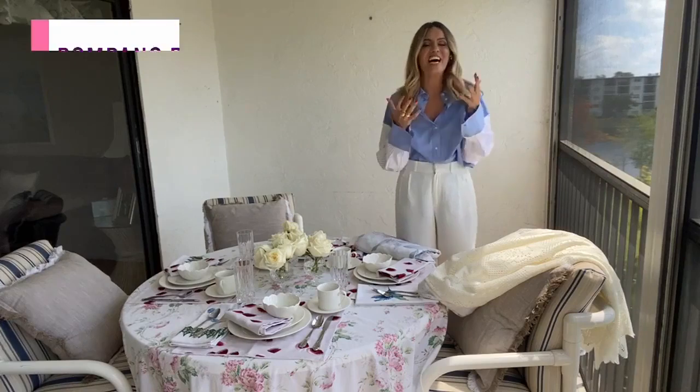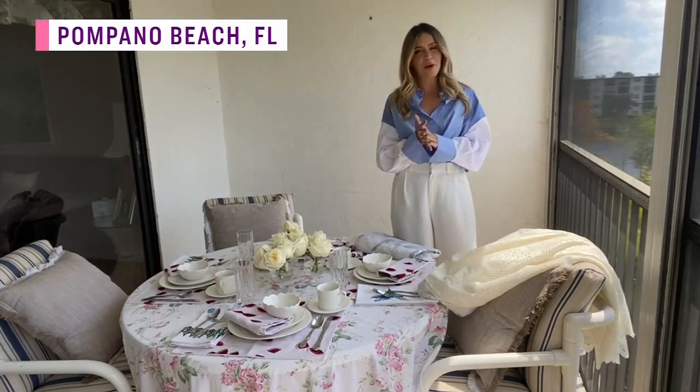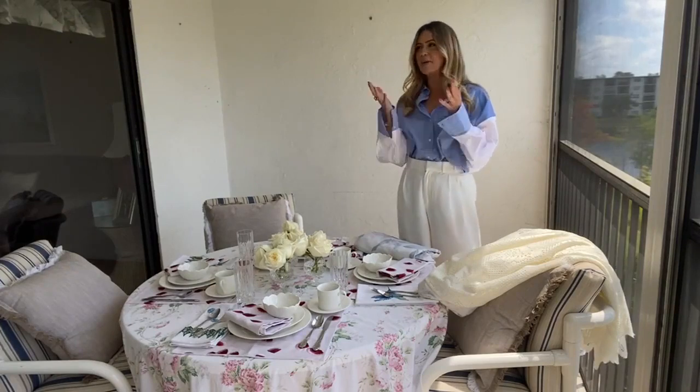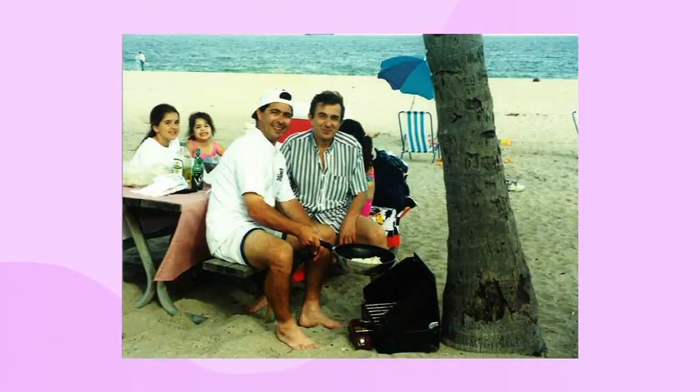I love this idea because I love anything that's nostalgic or makes you feel happy. Tell me where you are right now. I'm in Pompano Beach, Florida. I came to Miami for a project and I'm in my grandmother's condo. I've been coming here since I was a kid.